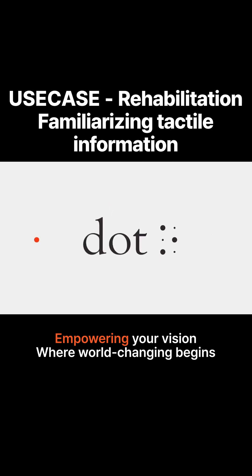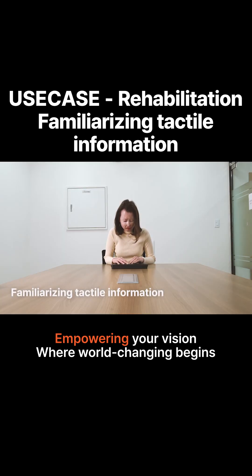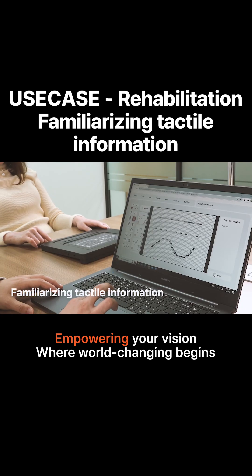On a white background, numerous dots move towards the center, forming the logo of Dot Incorporated. Title: Dot Pad Use Cases Rehabilitation. Subtitle: Familiarizing Tactile Information.